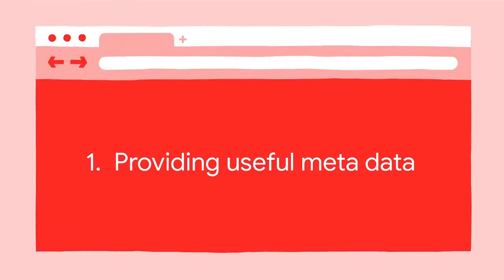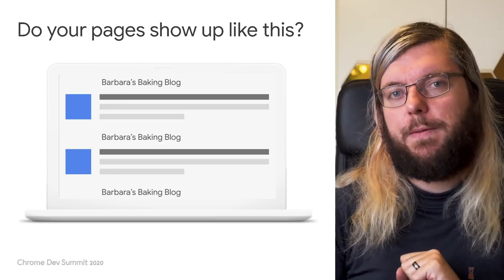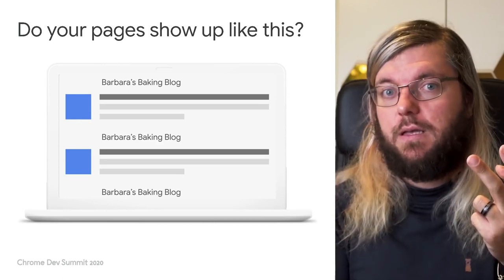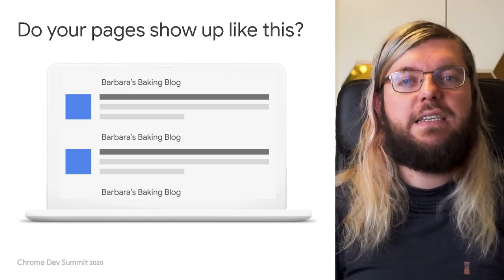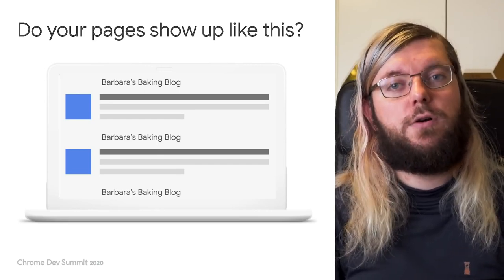Let's look at the first tip, the first thing you should check in a new or an existing project. Does every page have useful metadata? Two bits of metadata are particularly important for your website in Google Search: the title and the meta description, as these show up in search result pages. They are not important for ranking purposes, but they do help your users identify the page they might want to go to in order to find the information they are looking for.